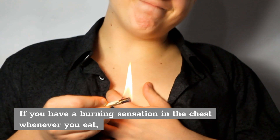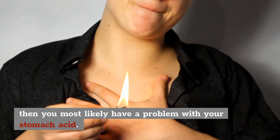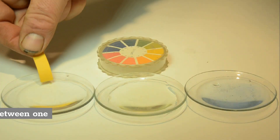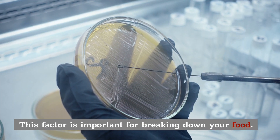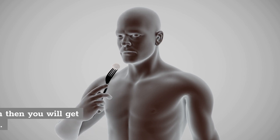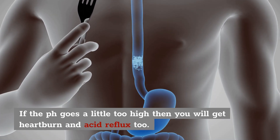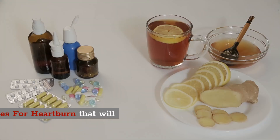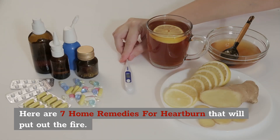If you have a burning sensation in your chest whenever you eat, then you most likely have a problem with your stomach acid. Normal stomach acid levels should be between 1 and 3 on the pH scale. This factor is important for breaking down your food when you eat it. If the pH goes a little too high, then you will get heartburn and acid reflux too. Here are 7 home remedies for heartburn that's going to help you feel better and put out the fire.